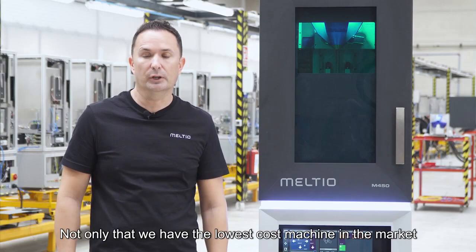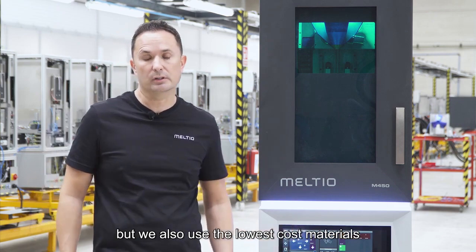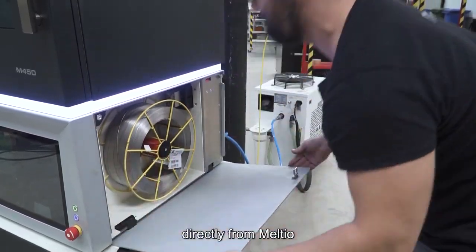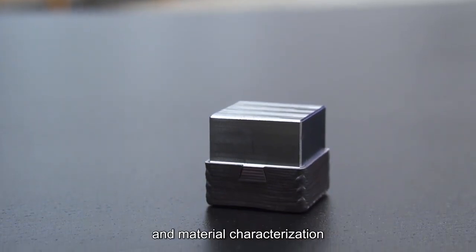Melchior has a unique business model. Not only do we have the lowest cost machine in the market, but we also use the lowest cost materials. Furthermore, our machines are open — this means you can use metal wires and metal powders directly from Melchior and obtain the benefits of our process development and material characterization.